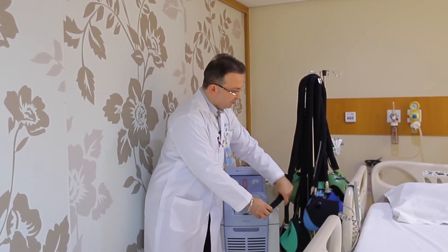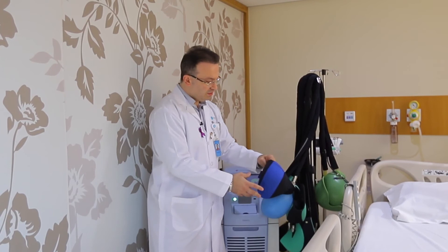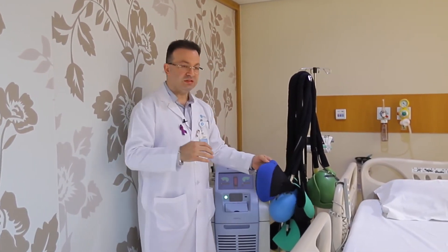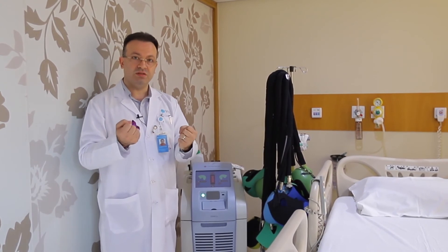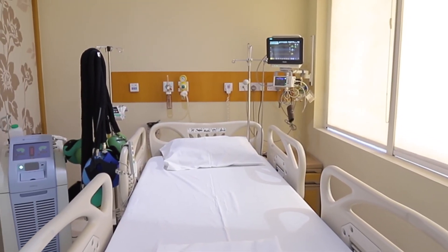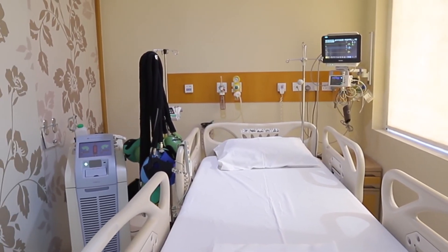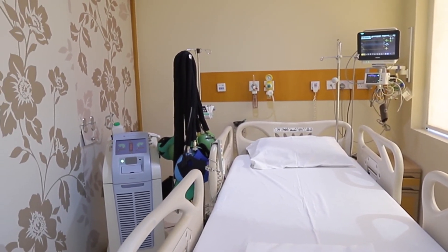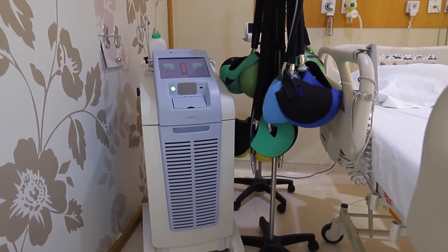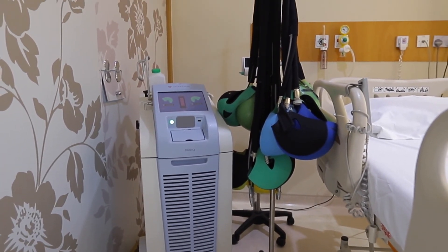The tubes go to a cap, and inside this cap there are a lot of fine tubes. What it does is decrease the temperature of the scalp to minus 5 degrees, so the blood vessels in the scalp will shrink — it won't allow the chemotherapy to reach the scalp, and by this way we prevent the hair loss.